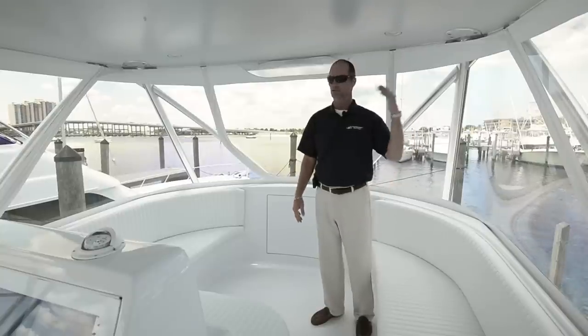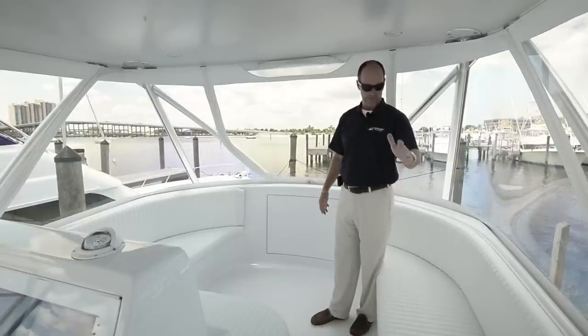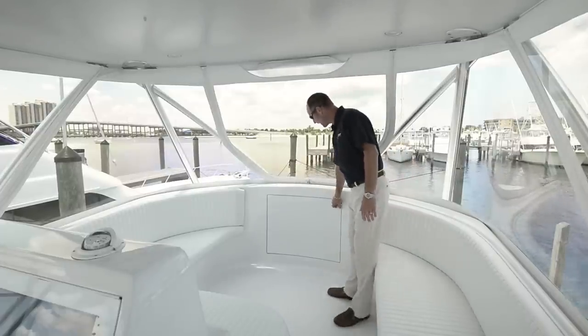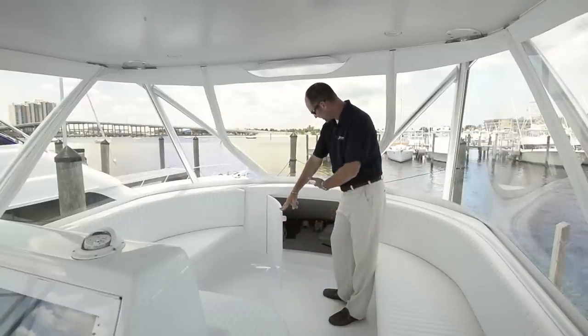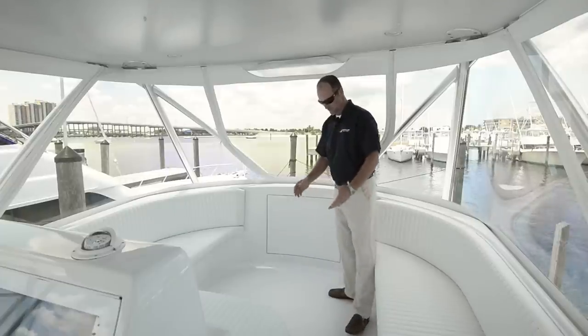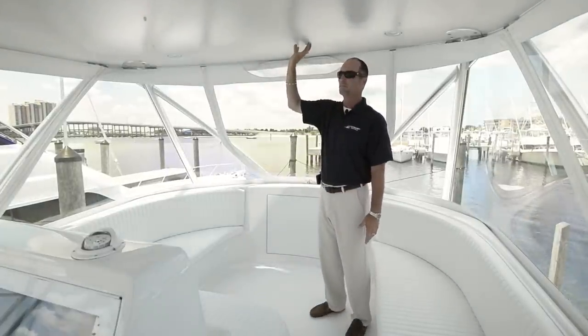Forward of the helm station we have a Strata glass enclosure, large seating area on both sides, capability of rod storage, tackle storage, and life jacket storage underneath. As you enter the bow here, we have freshwater washdown, life jacket storage, life raft, and whatever you need. Non-skid decking and non-skid Palm Beach Towers hardtop with recessed lighting.